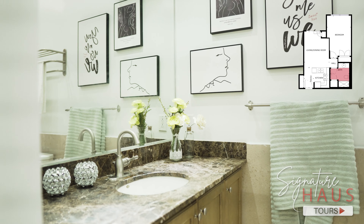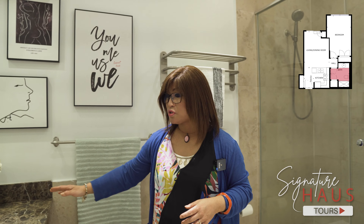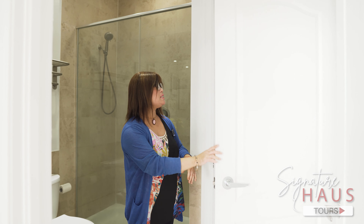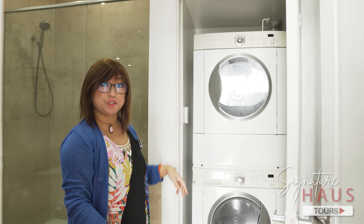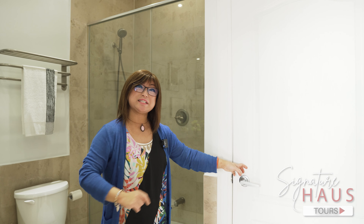This is a three-piece bathroom with a stand-up shower and a granite countertop. The washroom also has laundry right beside it with a full-size washer and dryer, which is very convenient — after your bath you can put your dirty clothes right in.